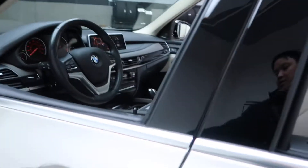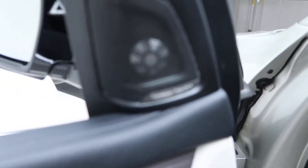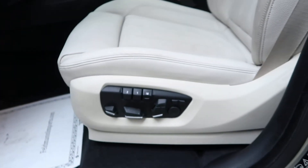Coming alongside here, we've got a nice gray wood trim. Harman Kardon sound system. Power windows. Power seats. Memory seats.